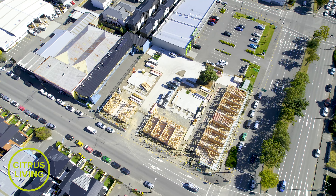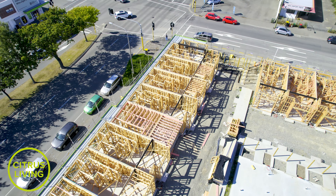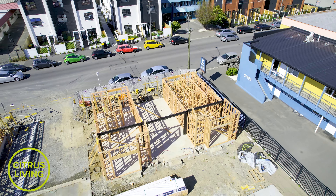Designed by an award-winning architect, the dual zone townhomes with ground floor offices are perfect for professional services, hair and beauty businesses, private practices, creative businesses and short-term rentals.